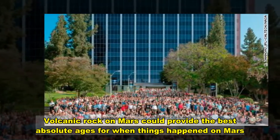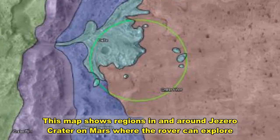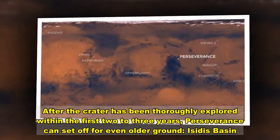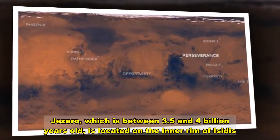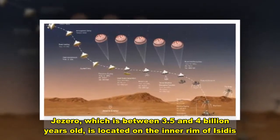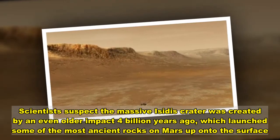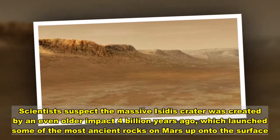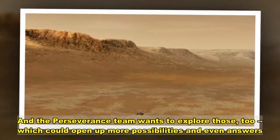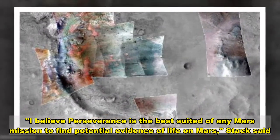Volcanic rock on Mars could provide the best absolute ages for when things happened. After the crater has been thoroughly explored within the first two to three years, Perseverance can set off for even older ground. Jezero, which is between 3.5 and 4 billion years old, is located on the inner rim of the Isidis basin. Scientists suspect that massive crater was created by an even older impact 4 billion years ago, which launched some of the most ancient rocks on Mars up onto the surface — and the Perseverance team wants to explore those too. I believe Perseverance is the best suited of any Mars mission to find potential evidence of life on Mars.